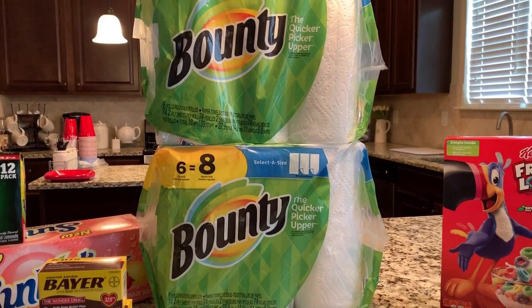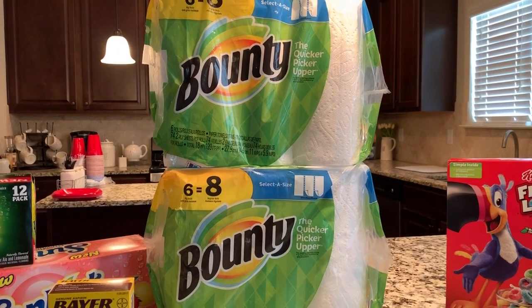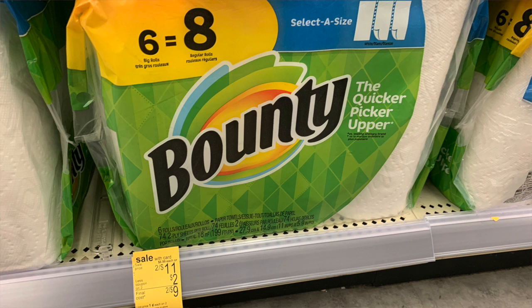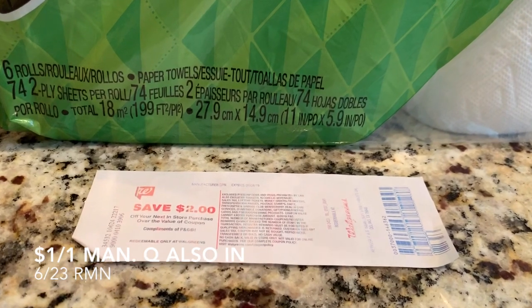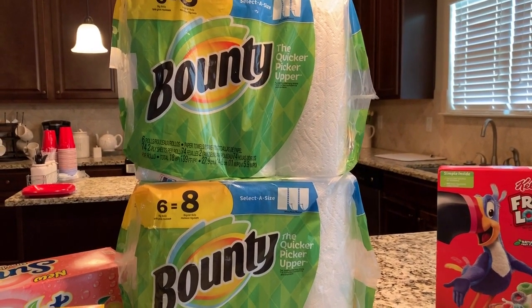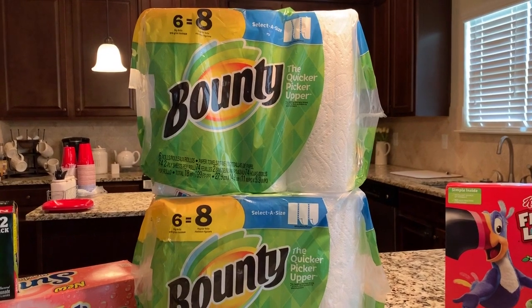So now let's talk about the Bounty. The Bounty was on sale $2 for $11, and then we have a coupon in the Walgreens booklet that takes off $2 off two of them, making them two for $9. The 30% off coupon did apply to these and took off another $2.70. But then the kicker is they came down even further when I got back a $2 Catalina from Walgreens for purchasing two P&G products. So they ended up being about $4 and some change for both packs — $2 each for Bounty paper towels, which is amazing.